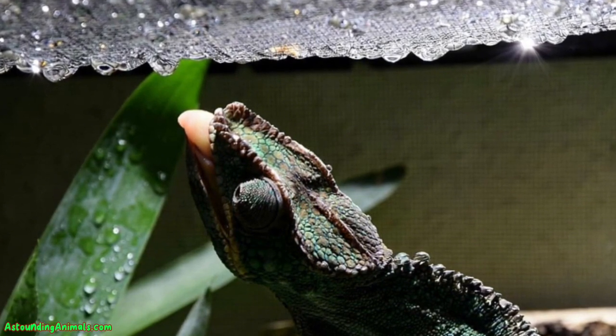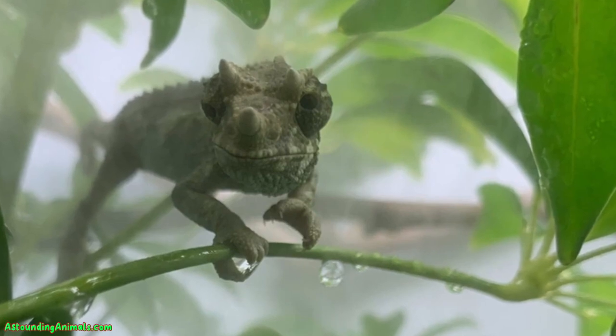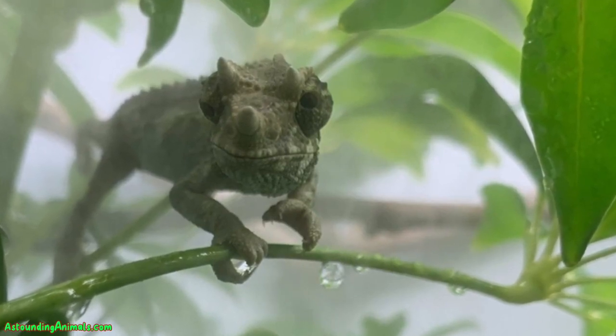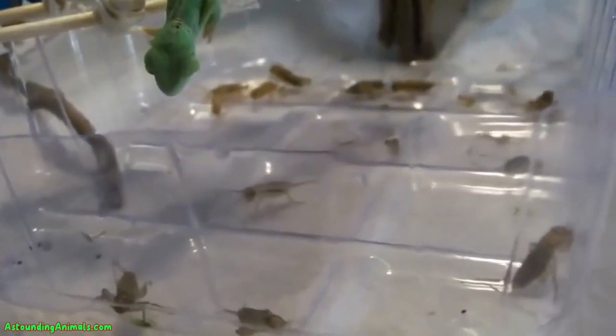And here's a pro tip: keep an eye on your little buddy. If they start looking a bit parched or their eyes seem sunken, they might need a bit more of that misty love. And of course, always make sure the water you're using is as clean as a whistle — no chlorine or chemicals, please.